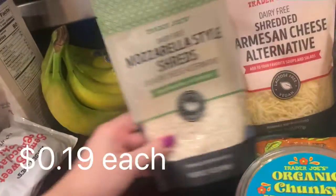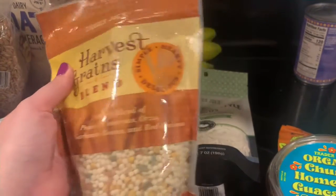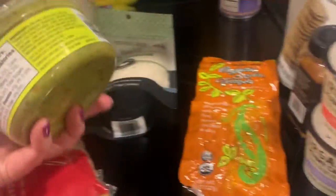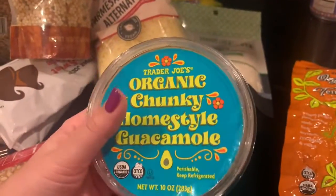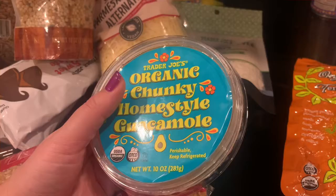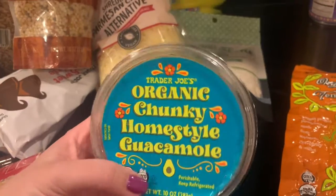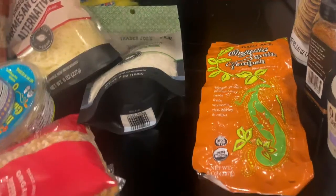Bananas for the kids — you guys know I hate bananas. Vegan mozzarella, vegan parmesan — you guys know this is from my mother-in-law. The harvest grains blend with couscous, orzo, garbanzo beans, and red quinoa. We haven't tried this before but it looked really good — I saw on somebody's video that this tastes pretty good for a store-bought guacamole. I'm not usually very impressed with store-bought guacamole but this looked really good. Another fat-free refried beans.